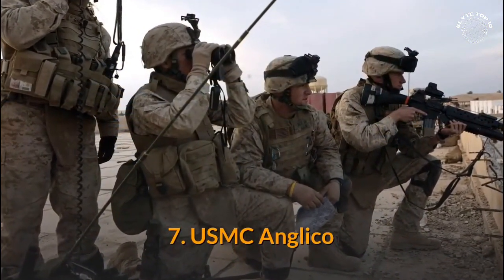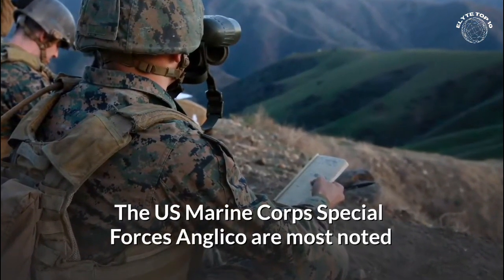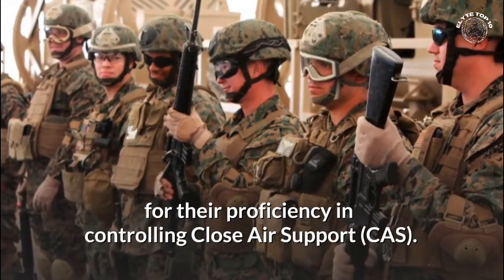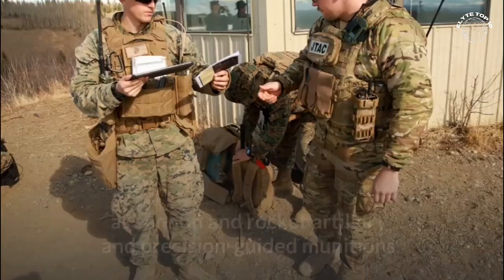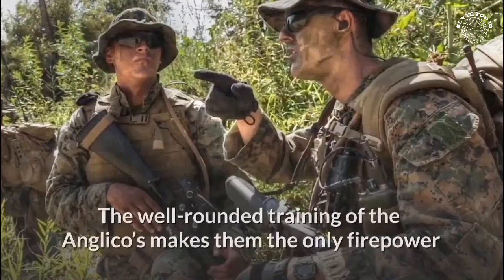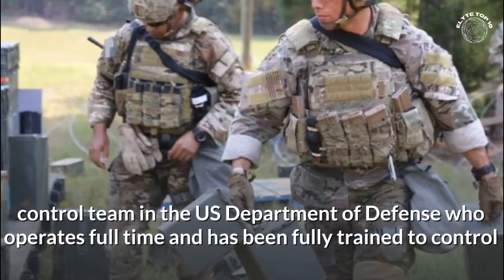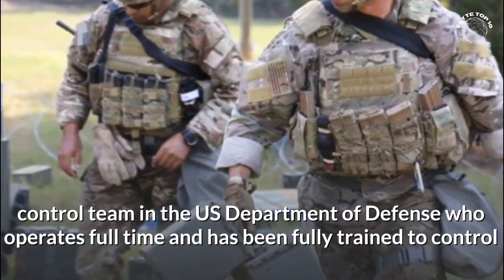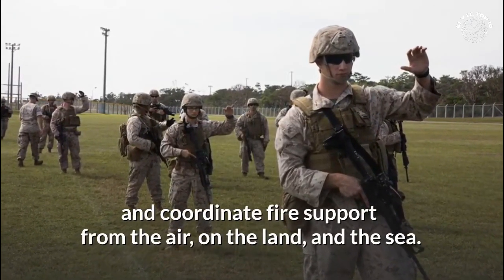Number 7: USMC Anglico. The US Marine Corps Special Forces Anglico are most noted for their proficiency in controlling close air support. They are, however, also trained in ground-based fires such as cannon and rocket artillery and precision-guided munitions. The well-rounded training of the Anglicos makes them the only firepower control team in the US Department of Defense who operates full-time and has been fully trained to control and coordinate fire support from the air, on the land, and the sea.